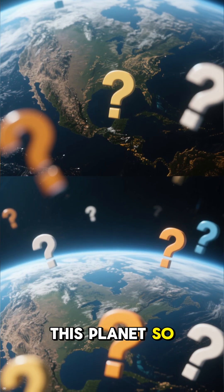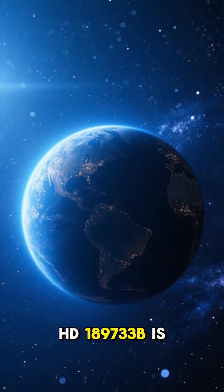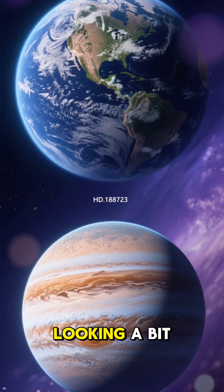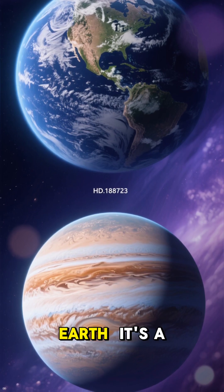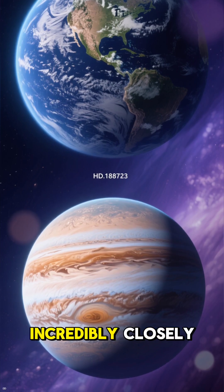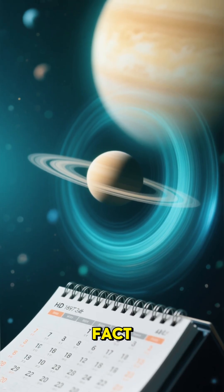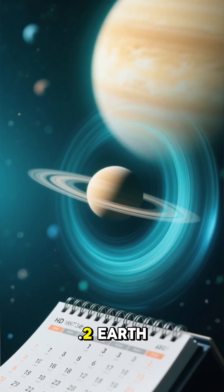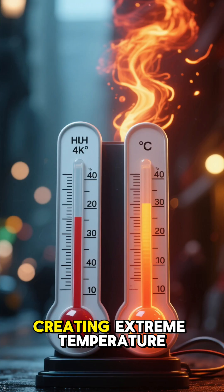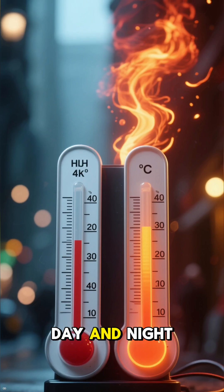What makes this planet so nightmarish from afar? HD 189733 b is a stunning deep blue, looking a bit like a twin of our own Earth. It's a gas giant, slightly larger than Jupiter, orbiting its star incredibly closely — so close, in fact, that it completes a full year in just 2.2 Earth days. This close orbit locks one side of the planet to always face its star, creating extreme temperature differences between its day and night sides.